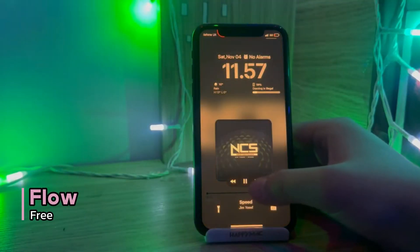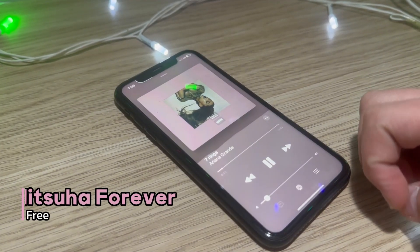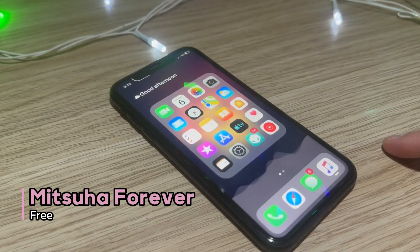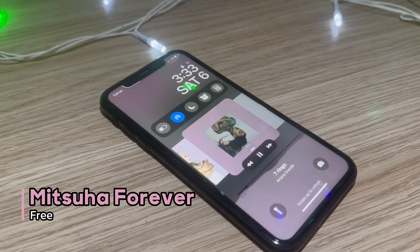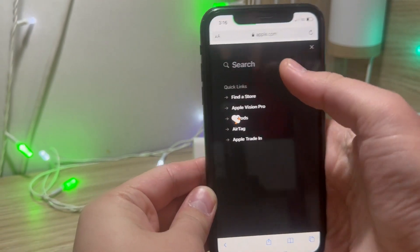Up next we have Flow, a lock screen music player tweak that uses an album cover theme as your wallpaper. This is my personal favorite — looks so good, and I think it's a really nice replacement for the old boring one. Mitsua Forever brings a fully customizable system-wide music visualizer. You can set it to show on the lock screen, home screen, and control center, also in Spotify and Apple Music apps.